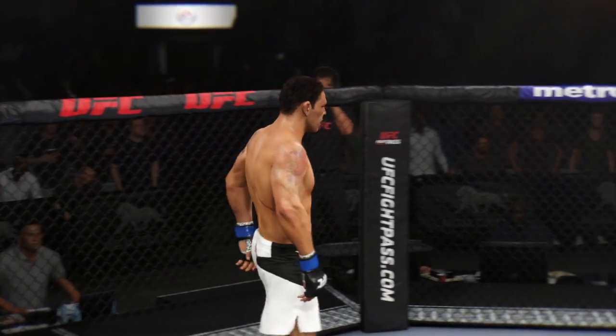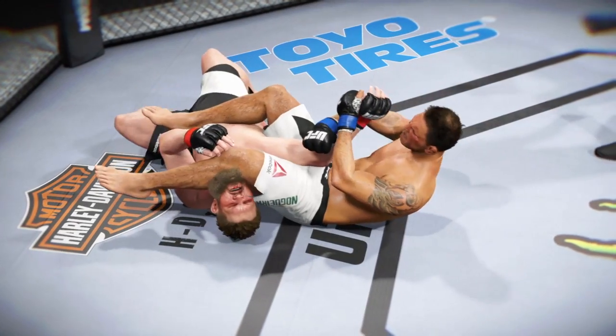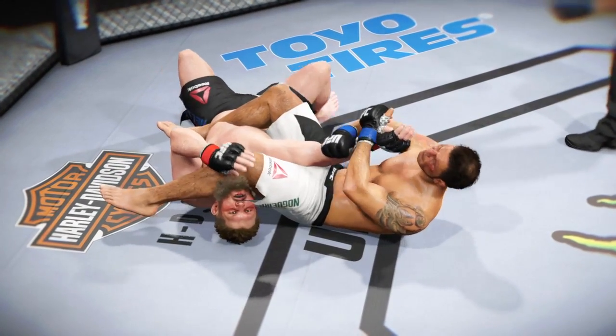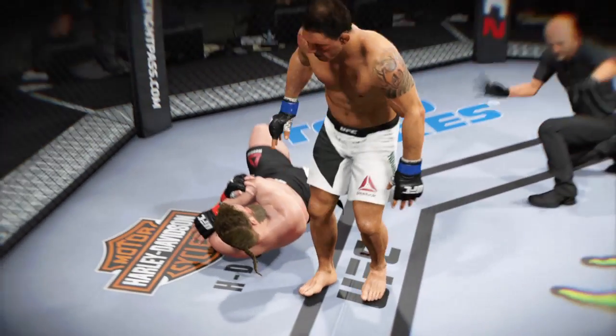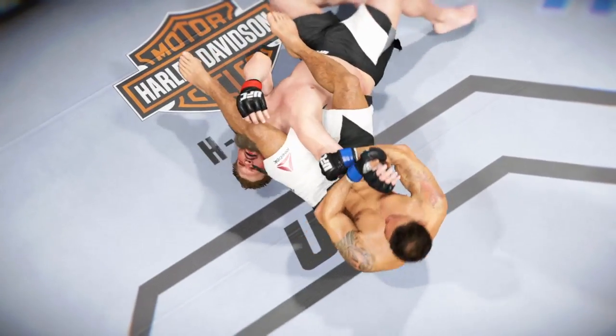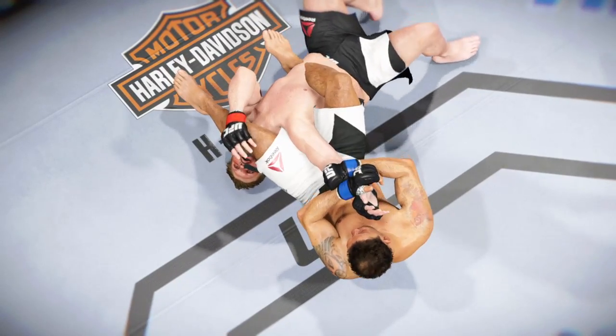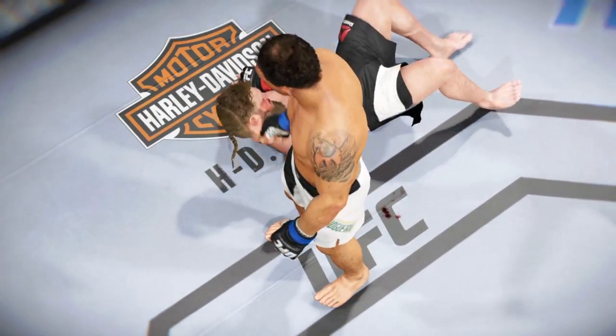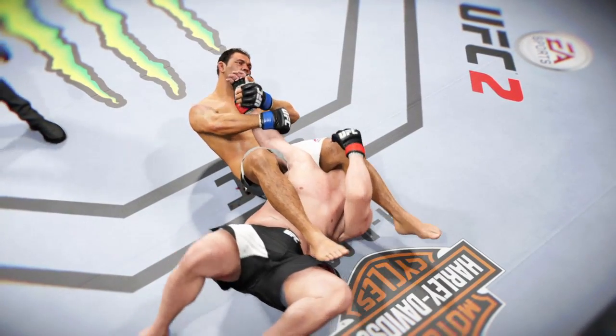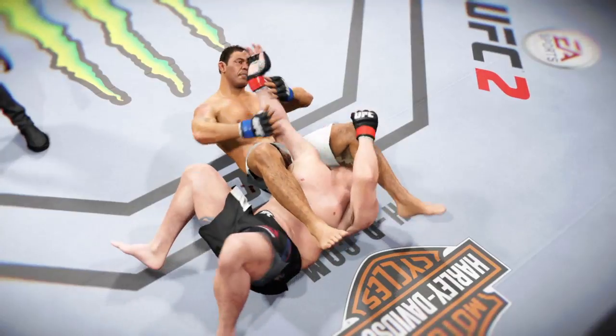An excellent job in setting up the arm bar and getting the tap. Time now for our fight replay. We see here as soon as this arm bar gets locked in, there is no escape — perfect technique. Tremendous pressure. And one more time from this angle, we can see that arm bar locked in tight for the tap. Deep submission and the tap.